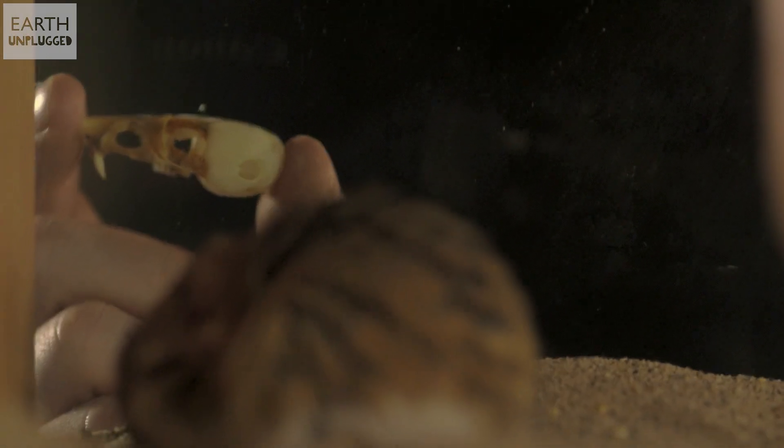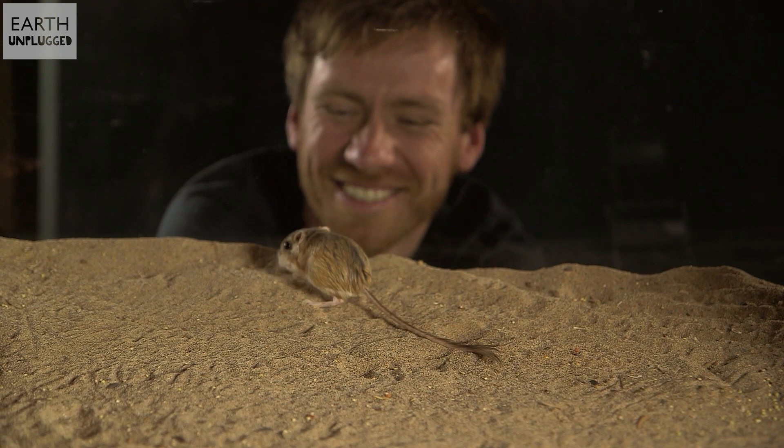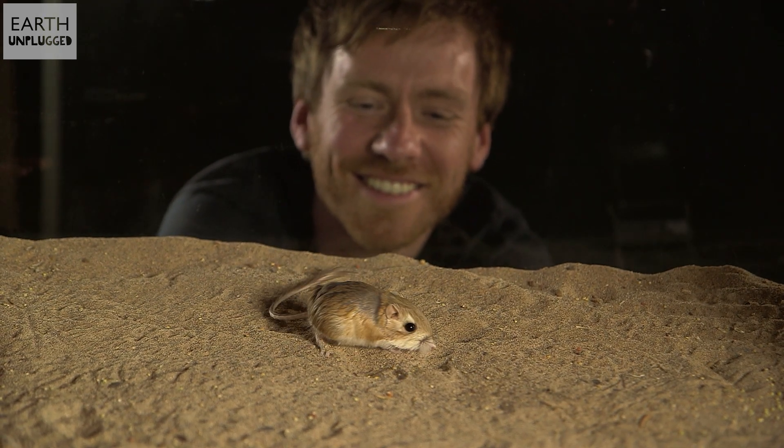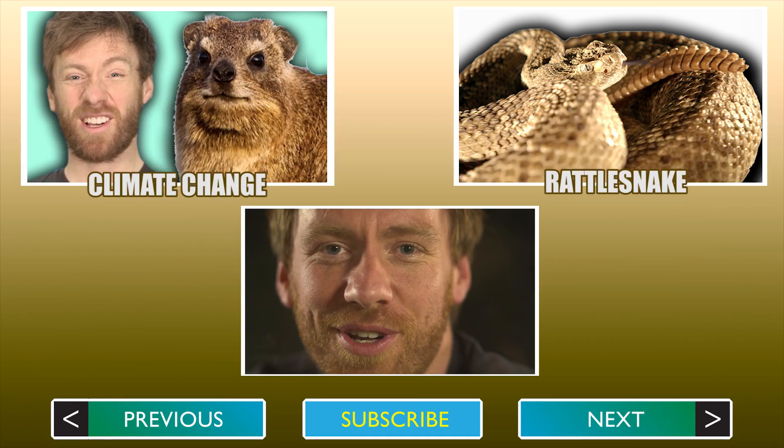Look at that skull. Surviving in an environment with almost no water is easy for these guys with their superb adaptations. And they're also impossibly cute. But they do have a slightly stupid name — kangaroo rat — they're neither of those. Anyway, subscribe, and I'll see you next time on Earth Unplugged.